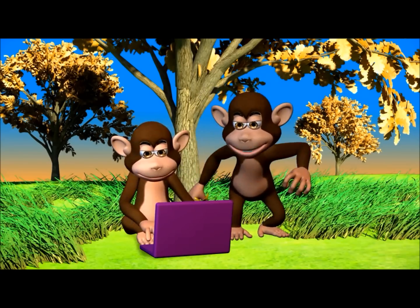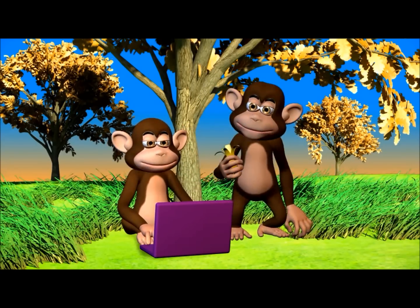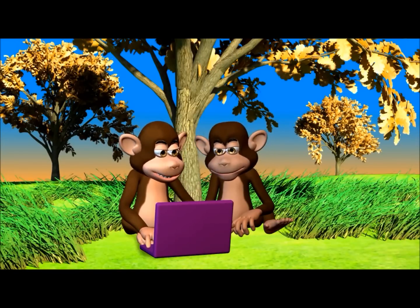You are going to www.makemegenius.com for science videos. It also has lots of interesting facts and PowerPoint presentations for children.